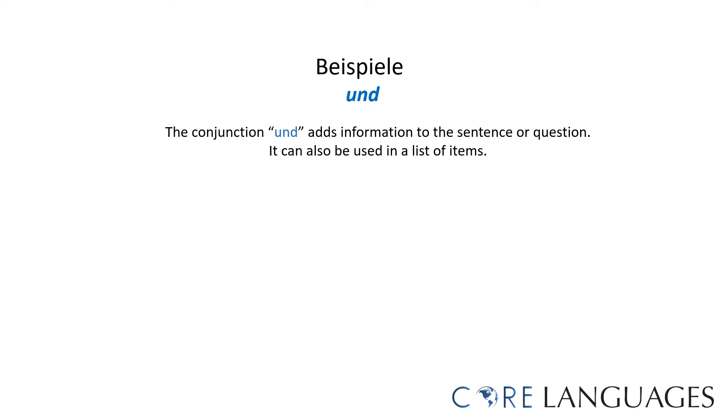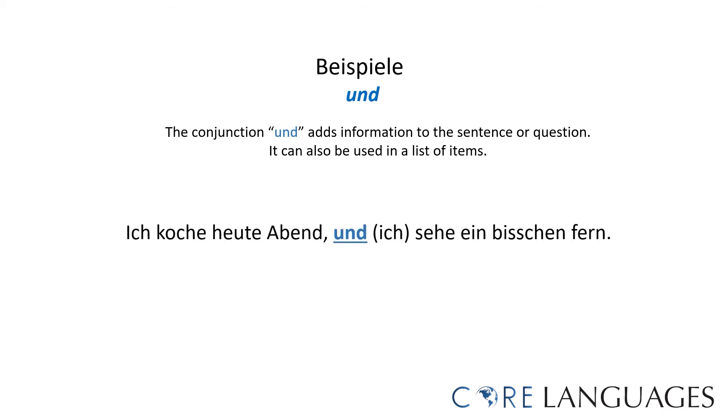Here are examples of sentences using 'und.' Und is used to add information to a sentence or question, and can also be used in a list. 'Ich koche heute Abend und ich sehe ein bisschen fern' — I'm cooking tonight and I'm watching a little TV. Notice how 'ich' in the second clause is in parentheses — if the subject is the same in both clauses, it can be omitted: 'Ich koche heute Abend und sehe ein bisschen fern.' Also: 'Gehst du ins Restaurant und ins Kino?' — are you going to the restaurant and to the movie theater?